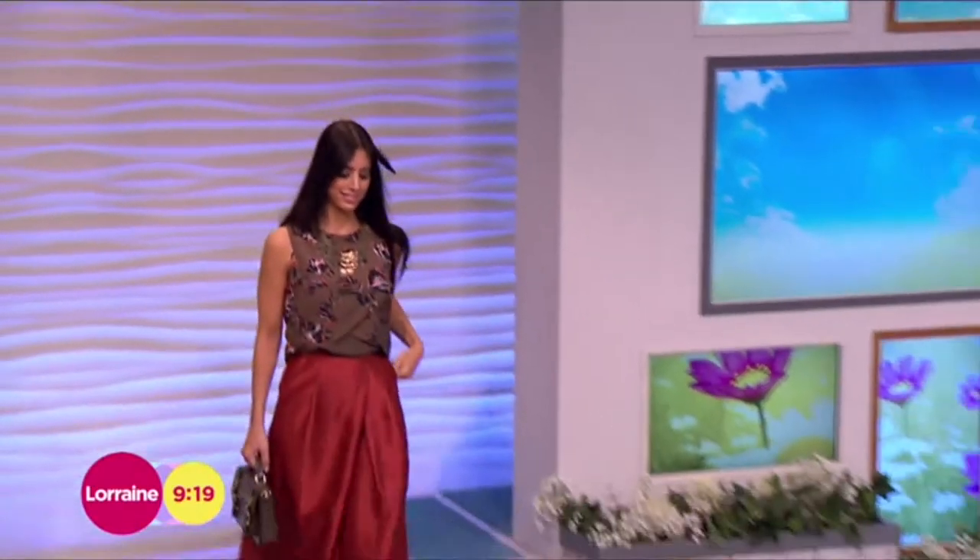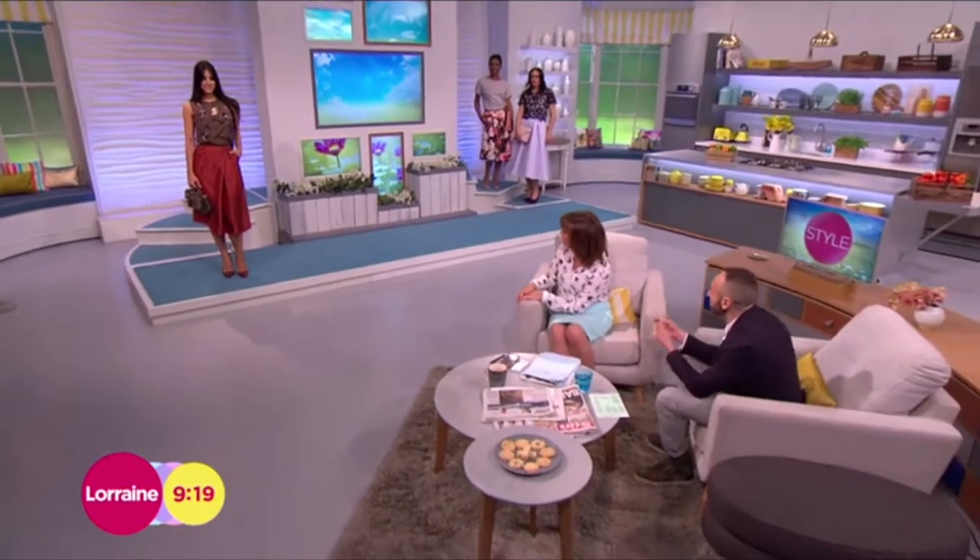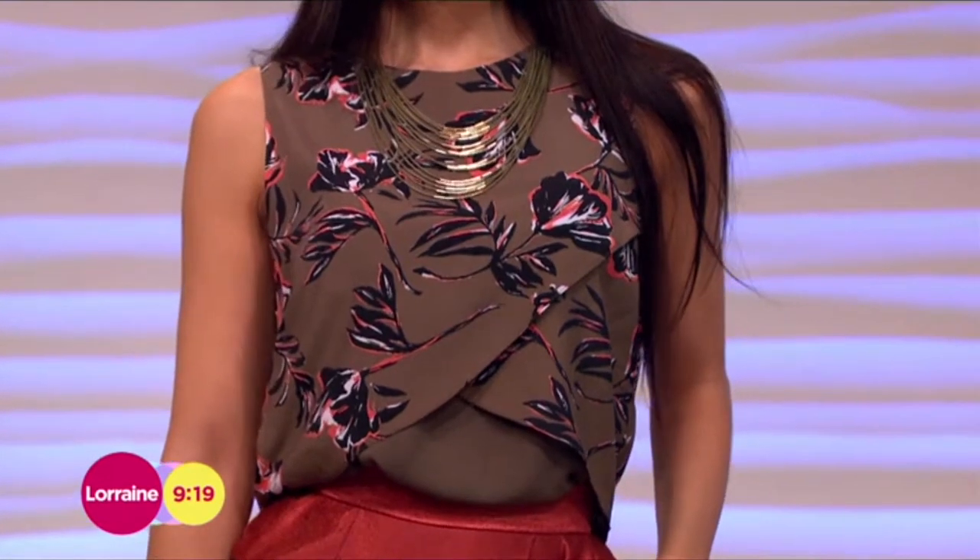We've got this look here. That looks really expensive. It does, doesn't it? You know what, it's really interesting. When you put that kind of rusty colour next to khaki green, it does have a real catwalk look to it instantly.